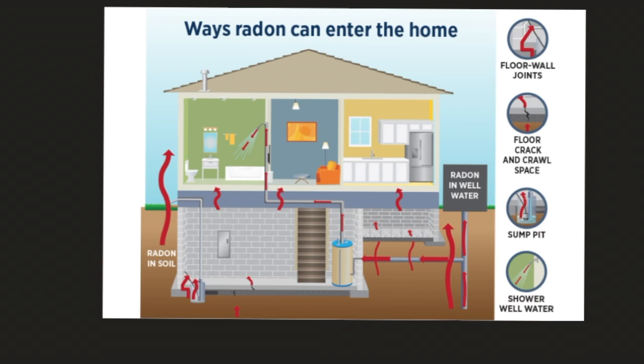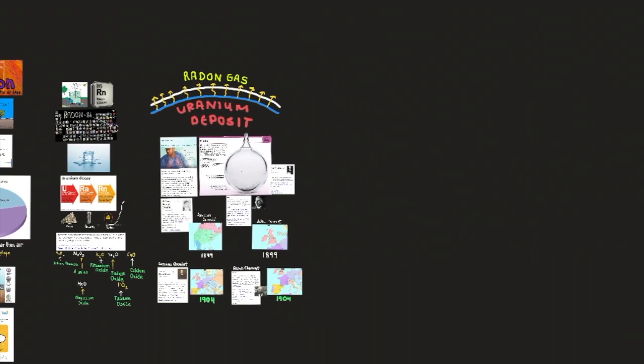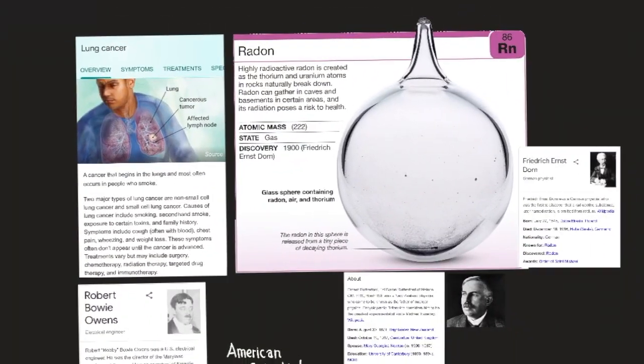The gas can accumulate in the air of poorly ventilated houses. The decay of radon produces radioactive daughters — polonium, bismuth, and lead isotopes — that can be ingested from well water or absorbed in dust particles and then breathed into the lungs, where they can cause lung cancer.